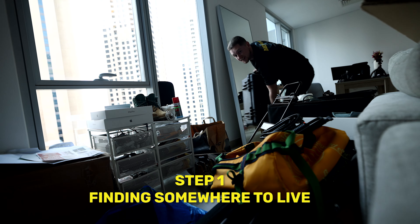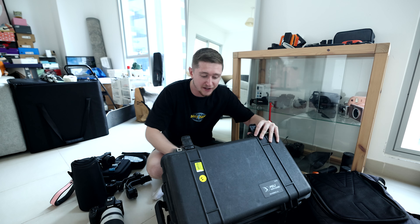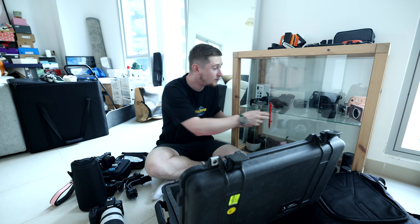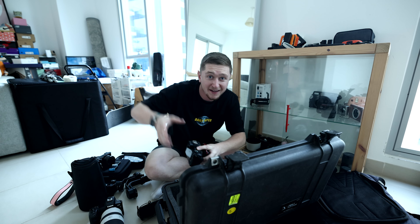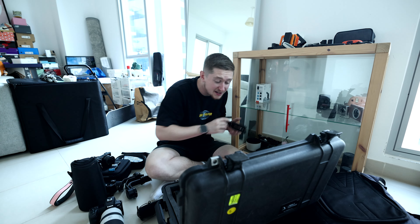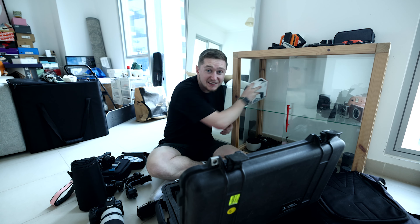Step one is actually finding somewhere to live, and that is the easiest step. We spent the past few weeks looking at different apartment options all around Dubai and finally settled on one. We did this by looking on Dubizzle and Bayut, and also getting in contact with real estate agents like Allsopp. Eventually we settled on a final place, agreed a price, and paid the five percent agency fee, which is pretty standard. Then we handed over our checks and security deposit and we're ready to move in.